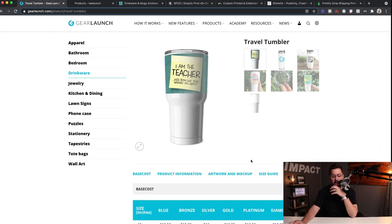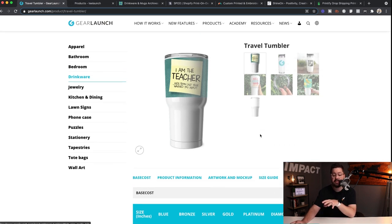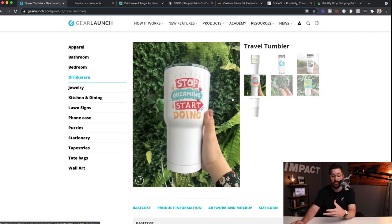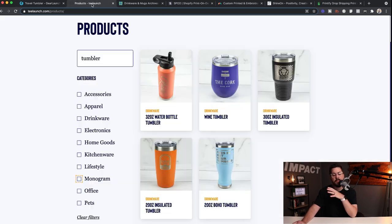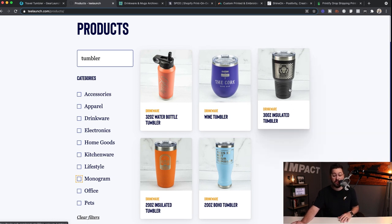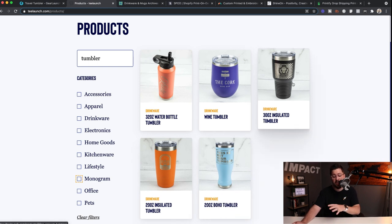You can see the travel tumbler here — kind of this Yeti style — with a 15-ounce tumbler and a 30-ounce tumbler, and you can see the pricing as you go through their plans. If you scroll through the pictures you can see some really cool options from Gear Launch. Bumping over to T-Launch, they've got a slightly different style of printing with 20-ounce and 30-ounce options that look really Yeti-style and will be super popular in your store. Go add some tumblers to your store.